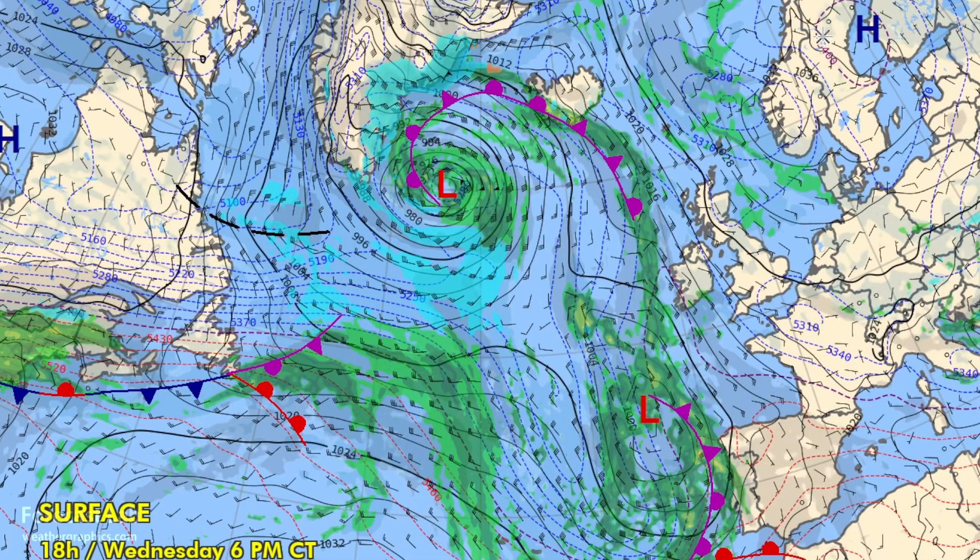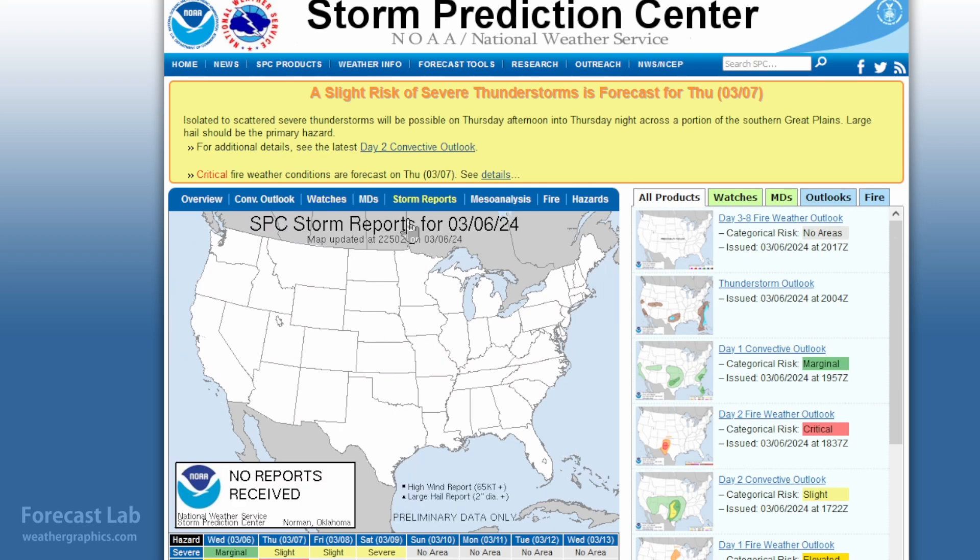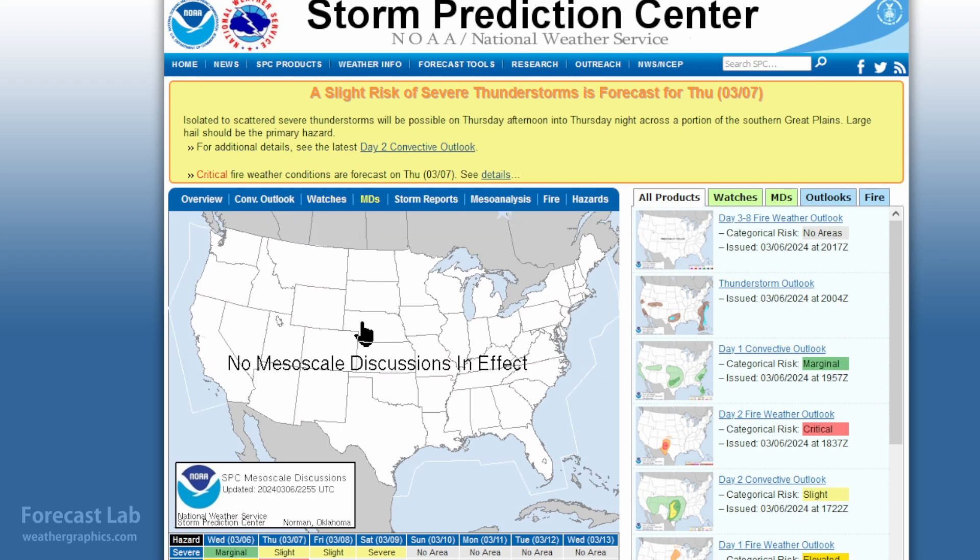Looking at the Atlantic, another weather system is heading for the UK once again, and most of western Europe is under warm advection. It is a quiet weather day as we head into spring — no watches, no storm reports, and no mesoscale discussions.